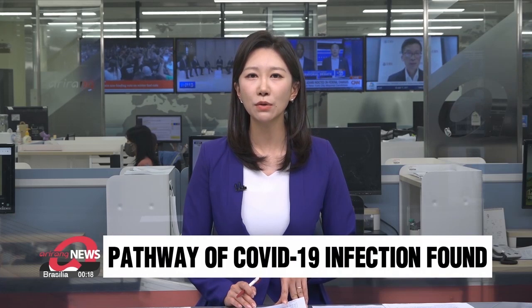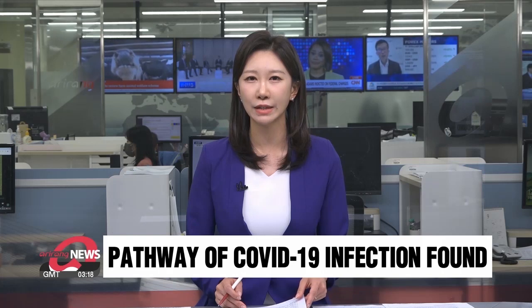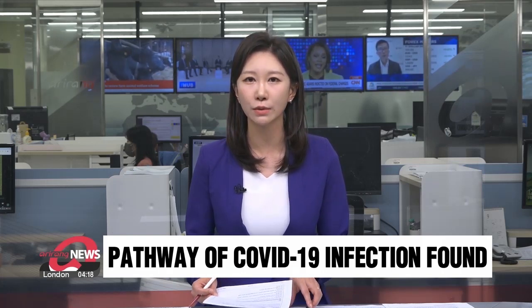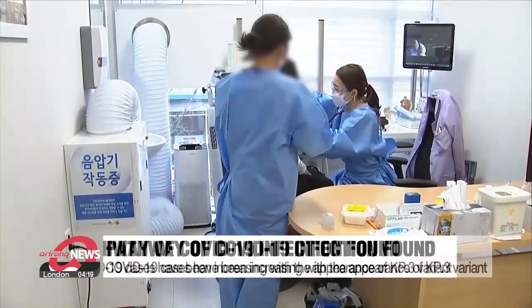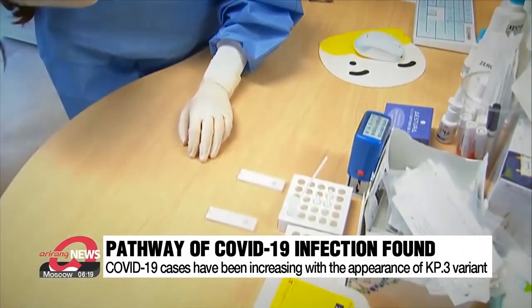Among COVID-19 variants, the most contagious KP-3 has led infections this summer. A national research team has determined the main pathway of the infection route of this COVID-19 mutant virus causing this resurgence. Cha Yoon-kyung has more. COVID-19 infections have been increasing worldwide with the appearance of the KP-3 variant.